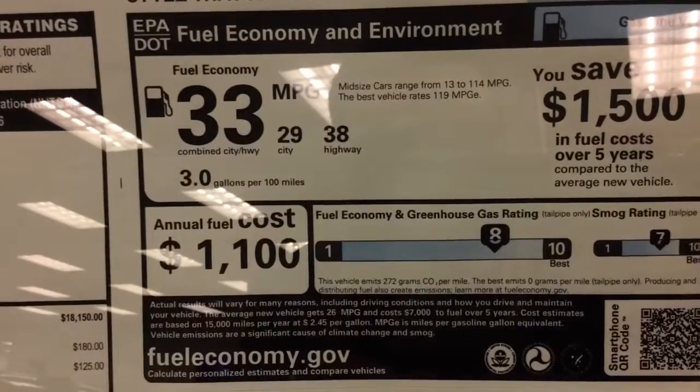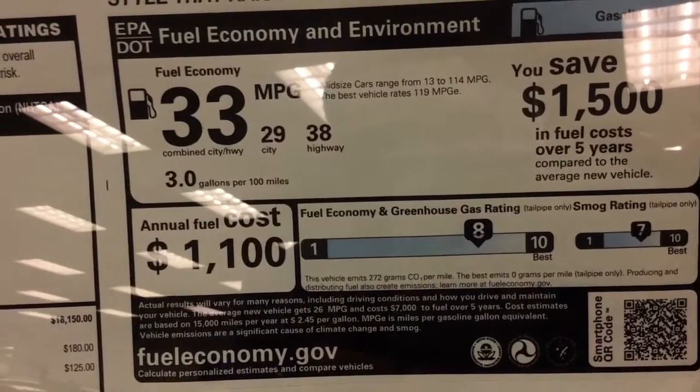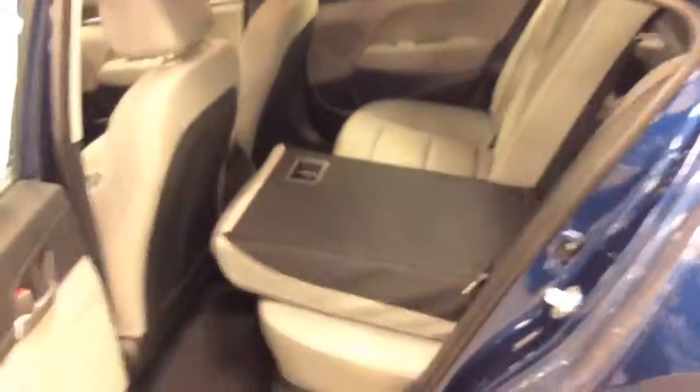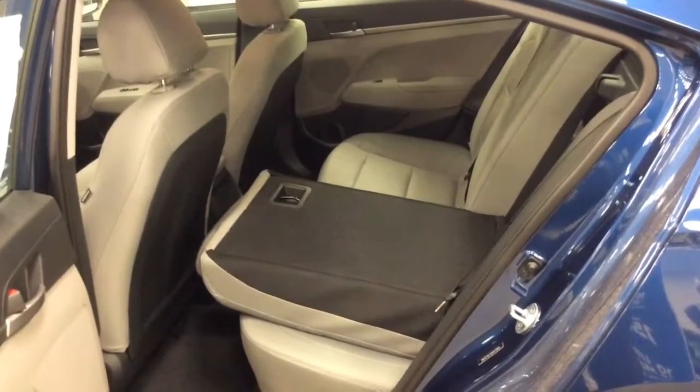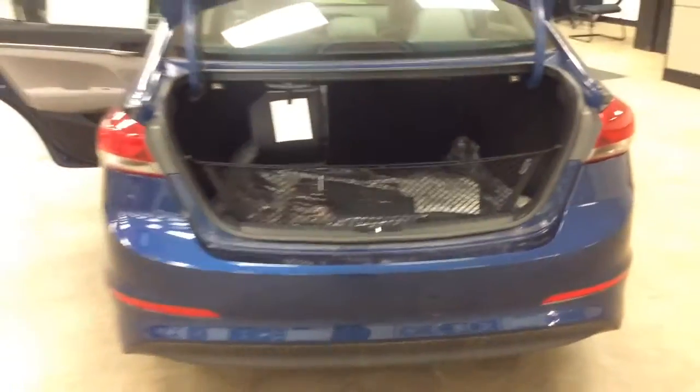Also class-leading fuel economy: 38 miles to the gallon on the highway and 29 in the city. You have excellent interior volume with 60-40 split seats, a rare feature standard on vehicles in its class, and great trunk space.